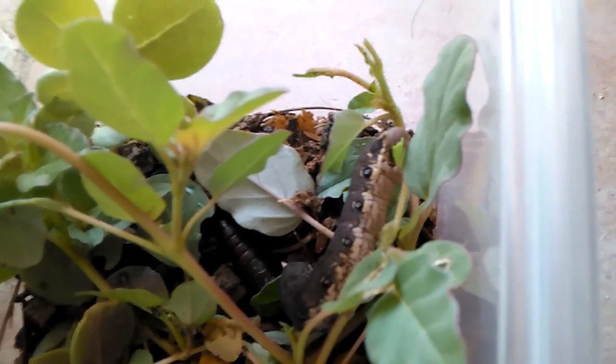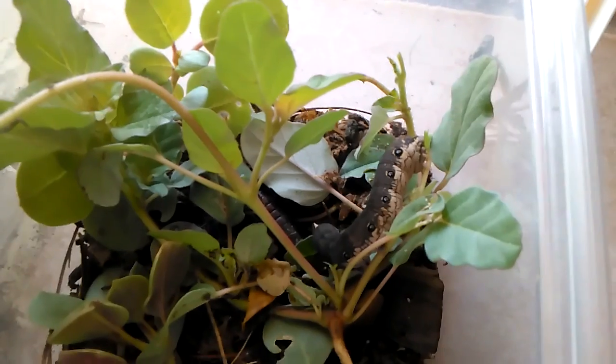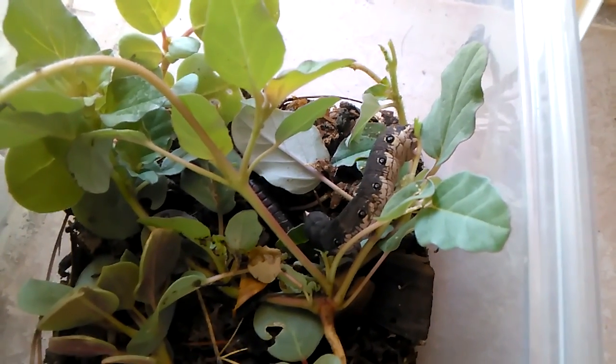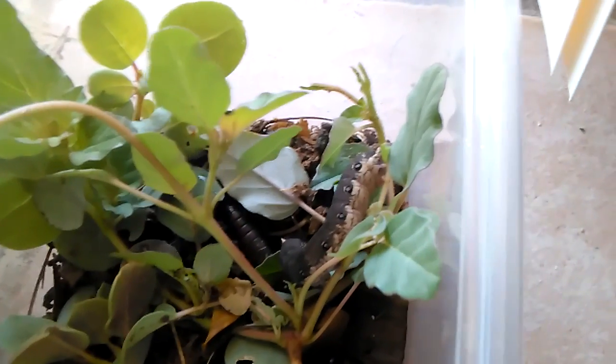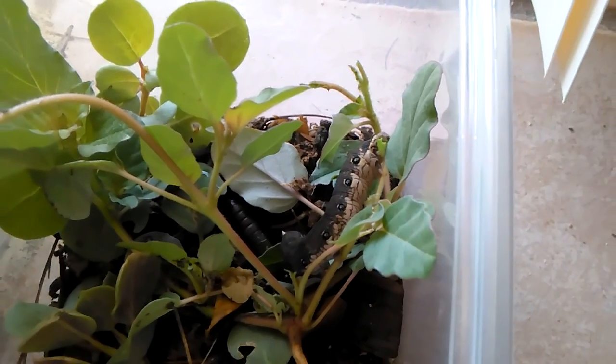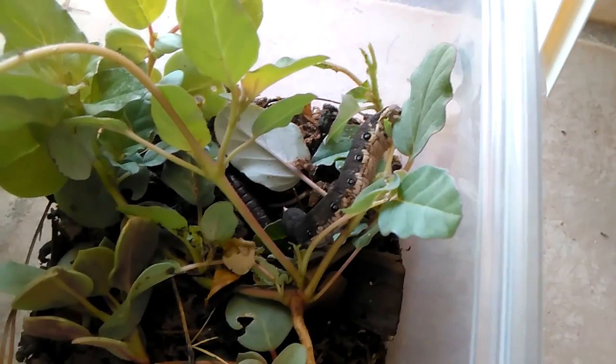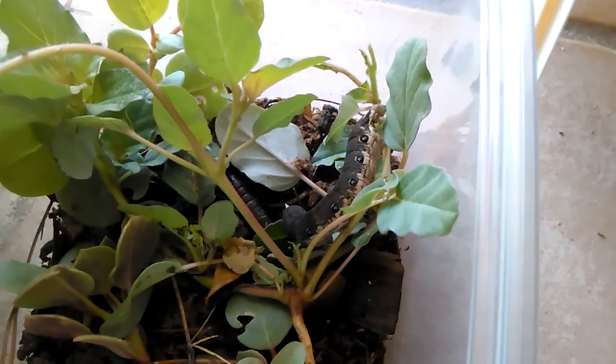On the ground behind him is another pupa I found on the ground that was already in pupa form. I don't know what it is, but it was underneath a brick and wiggled. So we'll see what happens with that. Alright, enjoy your lunch.